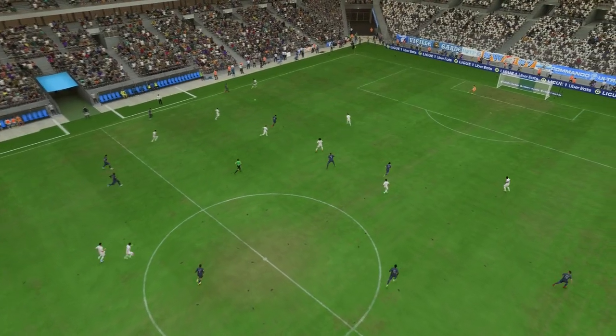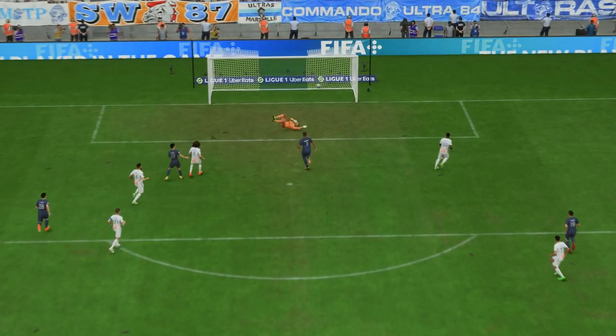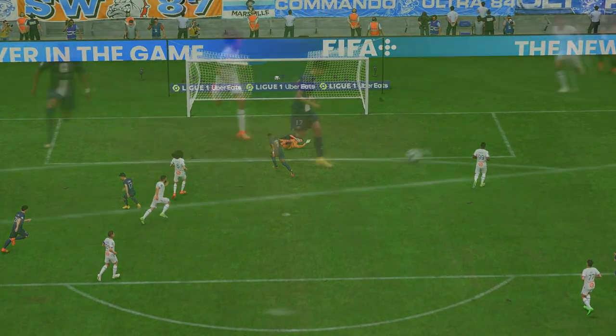Here's the goal again, and what a wonderfully weighted pass this is. Once he gets onto it he just smashes it past the keeper with great technique — what an emphatic finish that is.